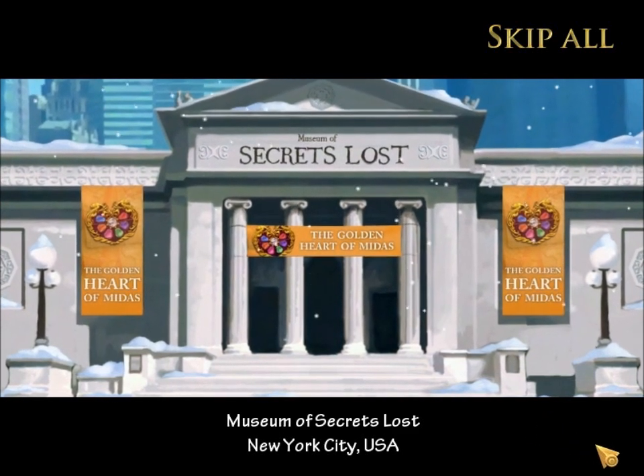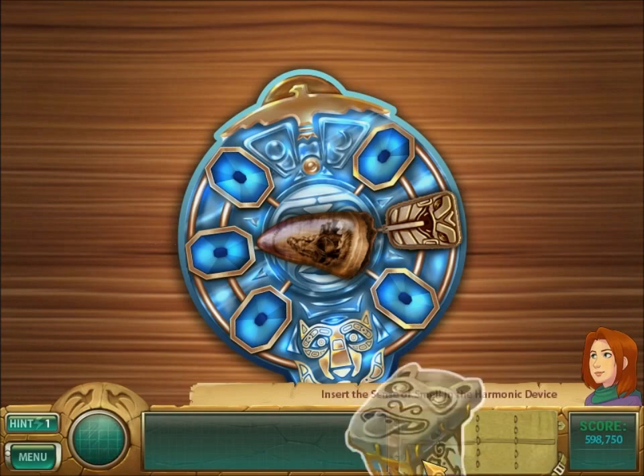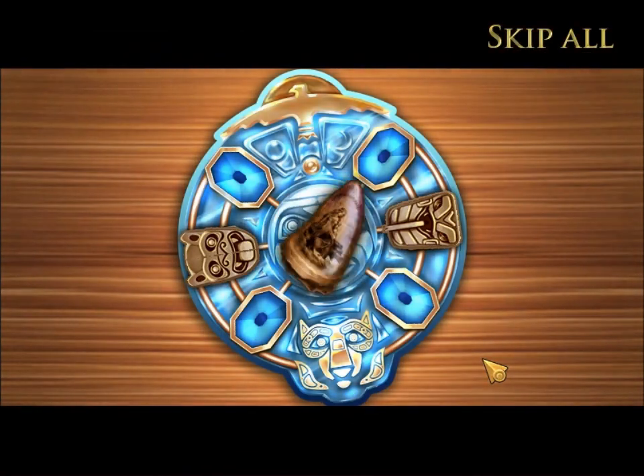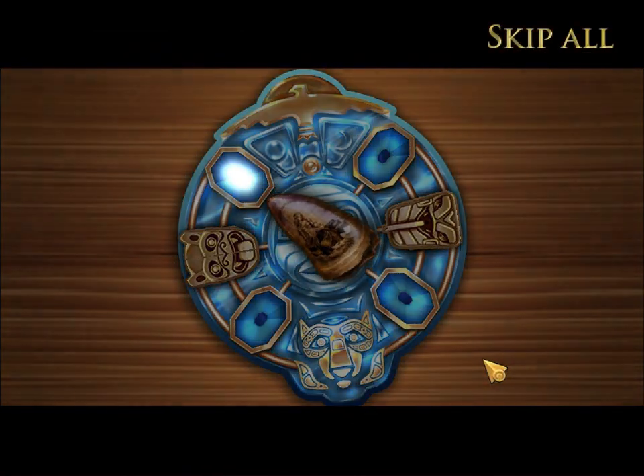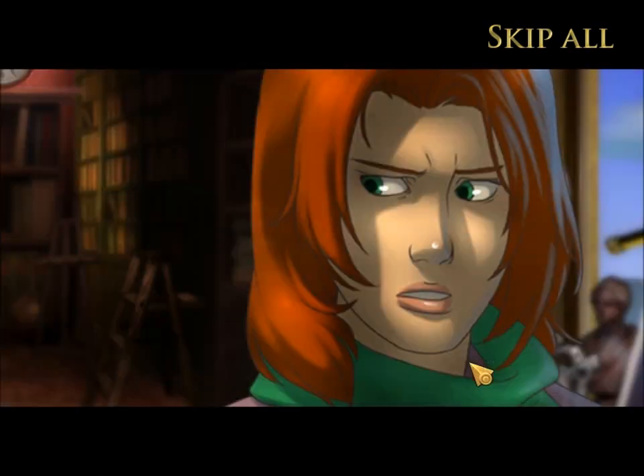Back at the Museum of Secrets Lost. What animal are we going to find now? The chicken goes back! We're finding a chicken! No, wait — we're finding a bat.